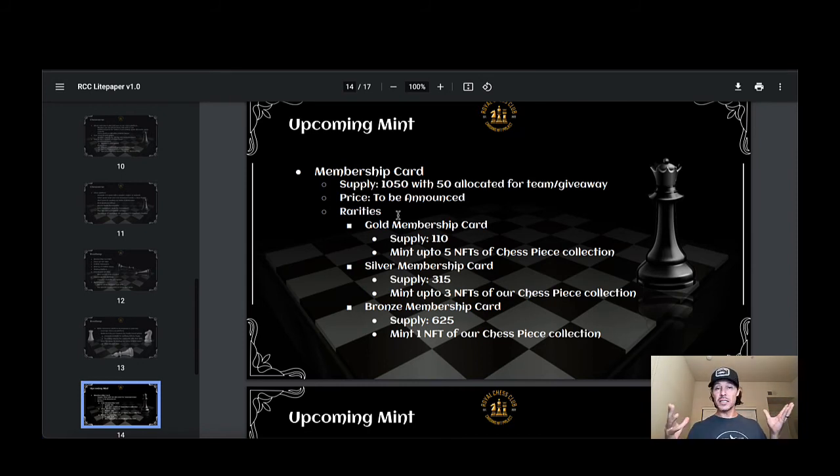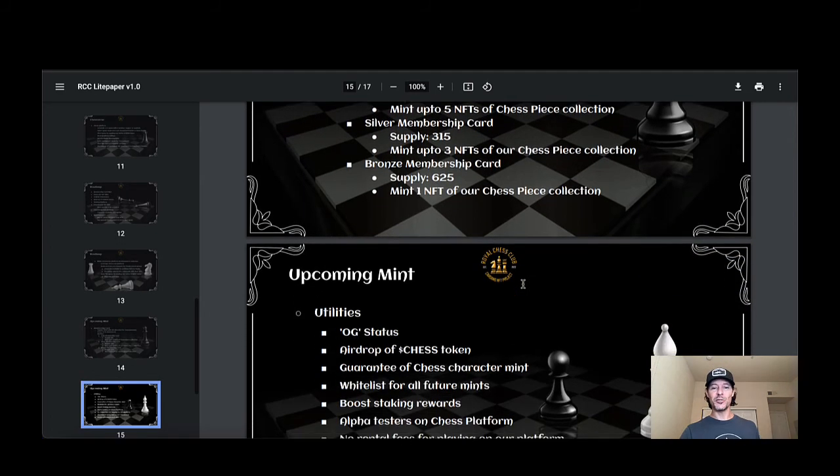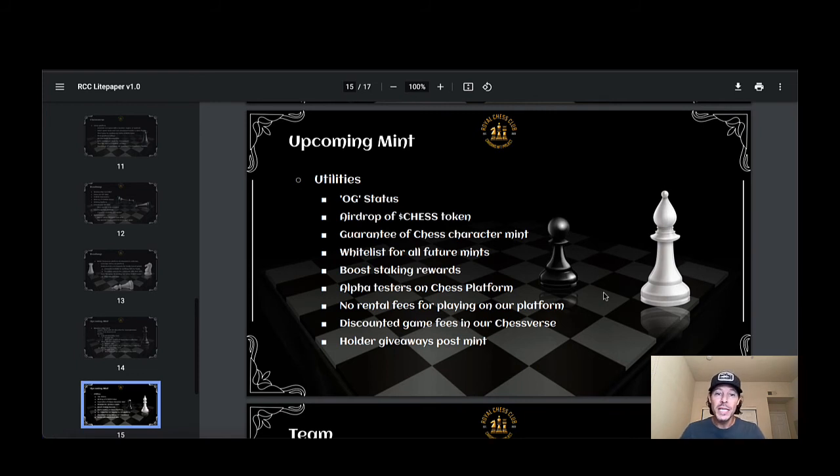The gold membership card supply is 110 — you can mint up to five of the chess piece collections. Silver has 315 supply and you can mint up to three. Bronze has 625 and you can mint one. Collect all three and you get that special role with perks attached. Upcoming mint utilities include: OG status, airdrop of Chess token, guaranteed Chess character mint whitelist for all future mints, boosted staking rewards, alpha tester status on the Chess platform, no rental fees for playing on the platform, and discounted game fees.